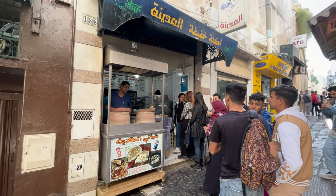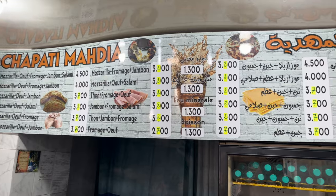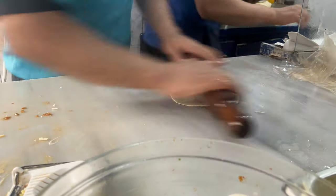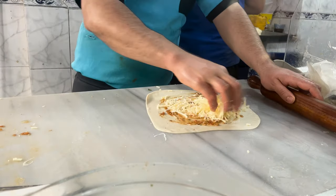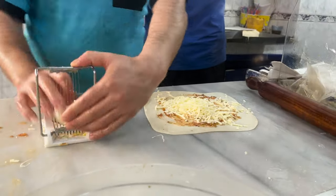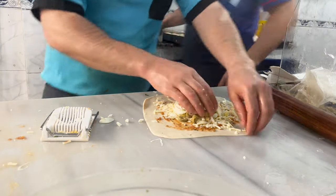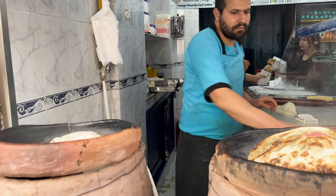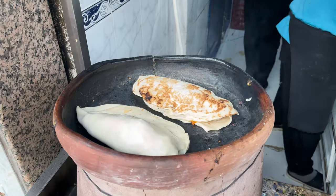Our next stop takes us to a very famous street food stall in the central Medina, specializing in Tunisian chapati. A quick-rise dough is stuffed with egg, cheese, and whatever fillings you want, rolled in half like a calzone, and then put on a ripping hot clay pot over real charcoal. For me, it's always the story of the people that make these dishes — the true masters of street food — the speed and precision of making thousands of these per day. It's just incredible to watch.